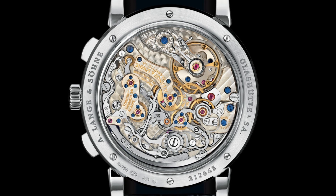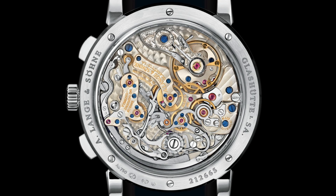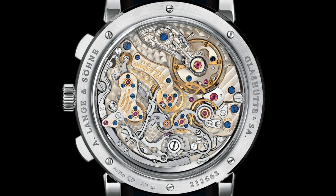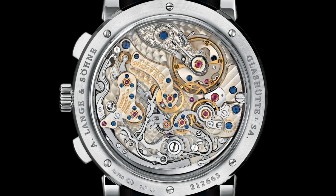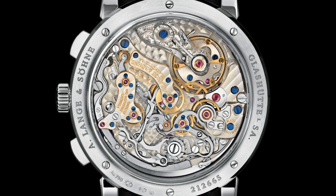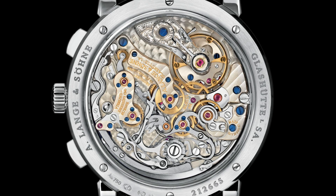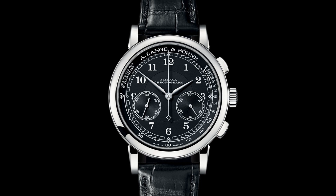The pièce de résistance must be the movement — the in-house calibre L951.5, a 60-hour power reserve flyback chronograph with column wheel engagement and utterly sublime finishing. This is one of the best-finished movements I've seen. While previously I didn't include this brand in my best-finished watches video because I was focusing on case and dial finishing, when it comes to movements they produce utterly wonderful finishing with bevels on the edges and a really wonderful architectural design that is both very functional and beautiful to look at through the exhibition caseback.